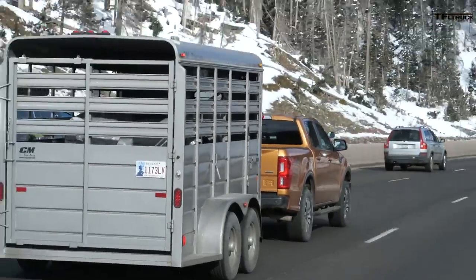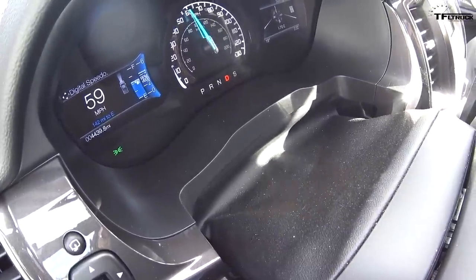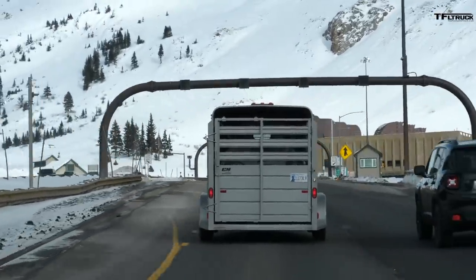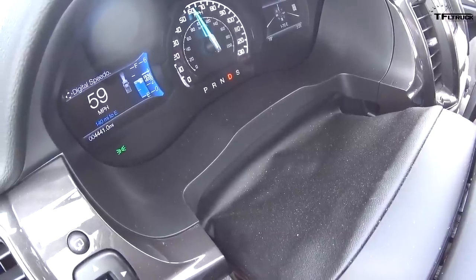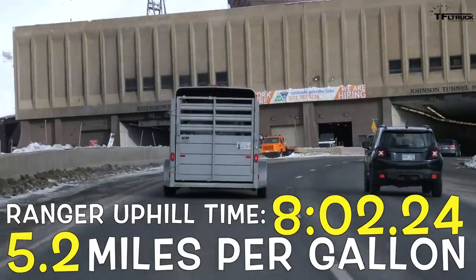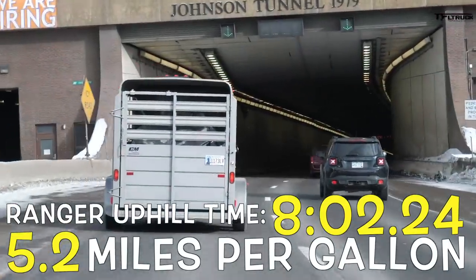At 67 decibels, the Ranger is a little bit better than the Tacoma, at about 4,000 RPM. Eight minutes is our benchmark for maintaining speed limit on the perfect uphill drive. Stopping the clock — five MPG for the Tacoma, 5.2 for the Ranger, and eight minutes and two seconds for the Ranger. Basically maintained perfect speed.